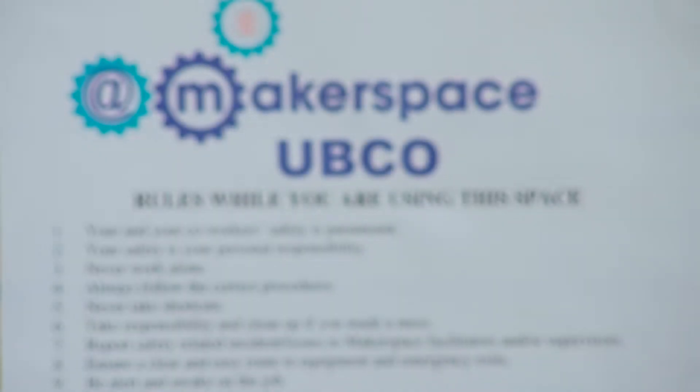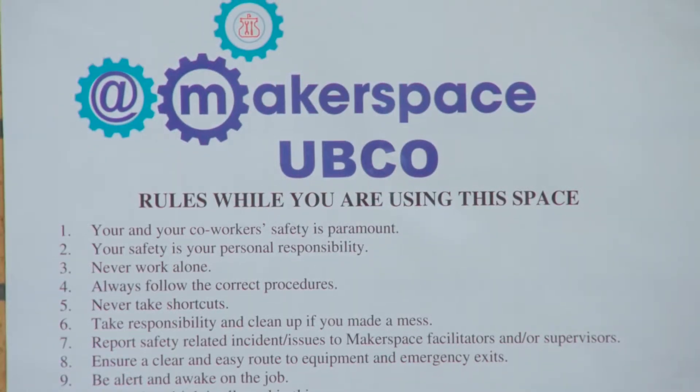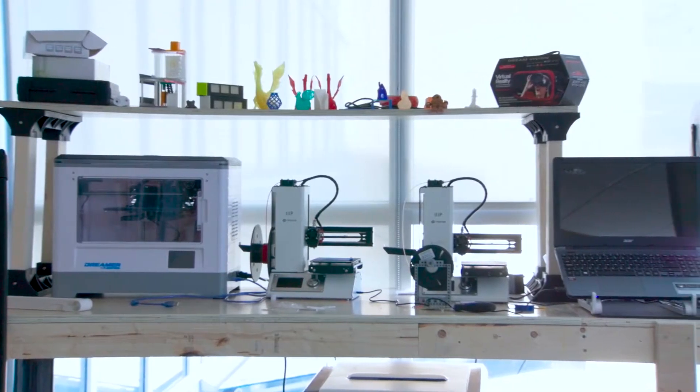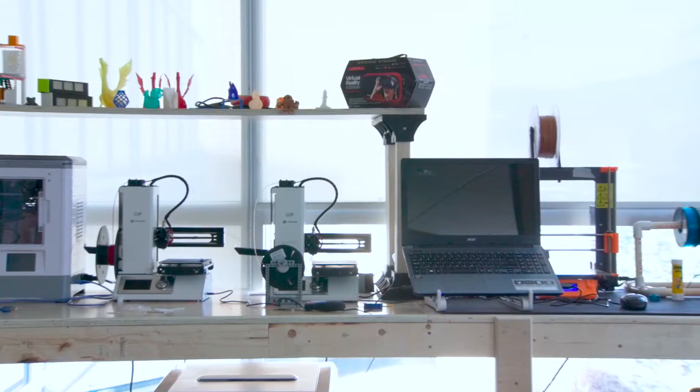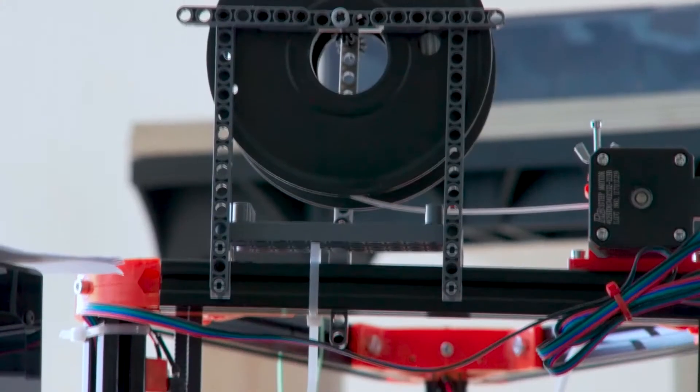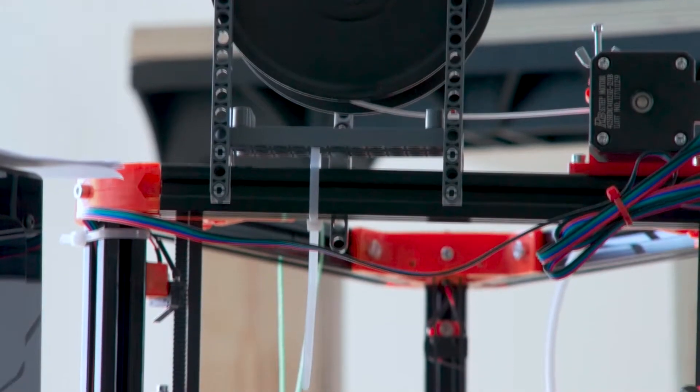This space has different stations. We have a variety of 3D printers, we have various CNC equipment — three, four, and five-axis CNC machines — and we have electronic and electrical components.